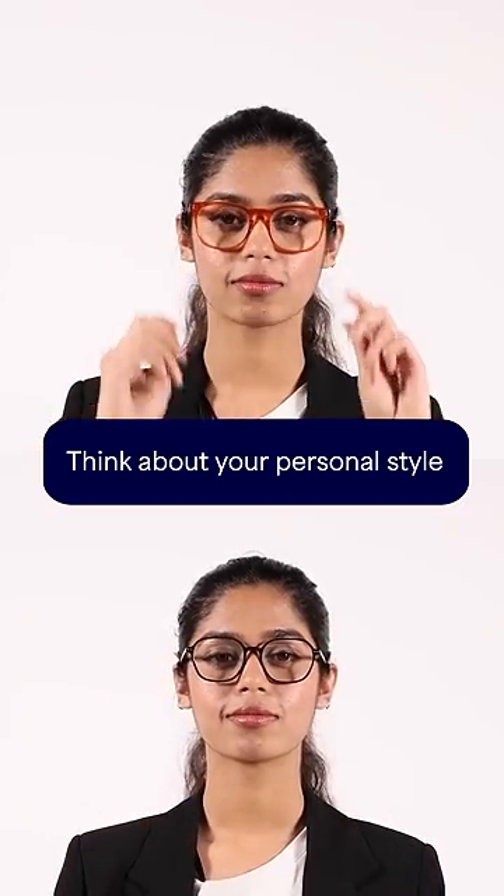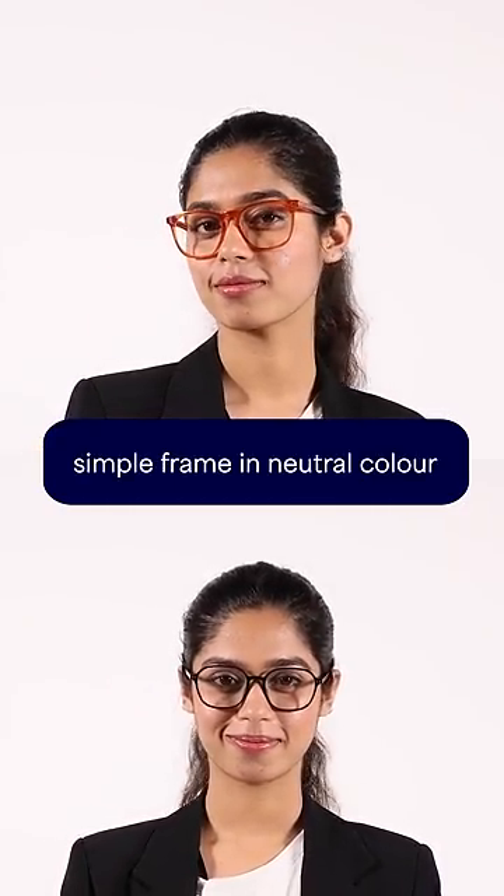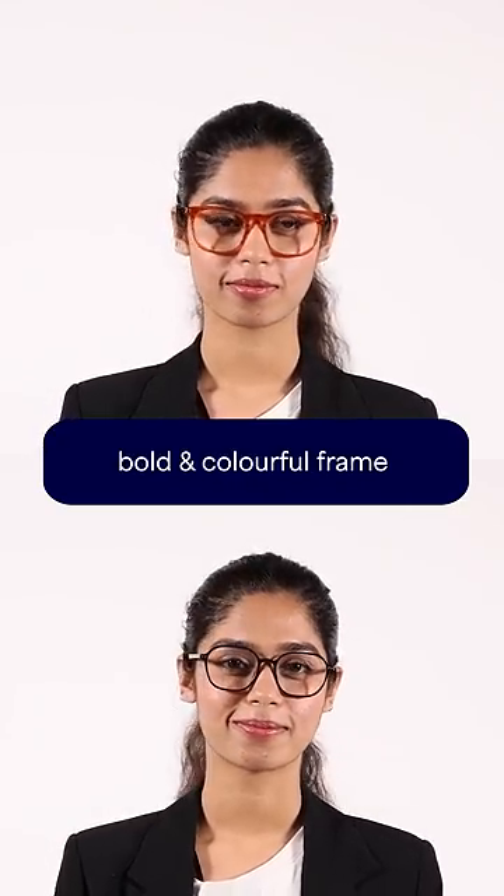Step 4: Think about your personal style. If you prefer a classic look, opt for a simple frame in a neutral color. If you like to make a statement, choose a bold and colorful frame.